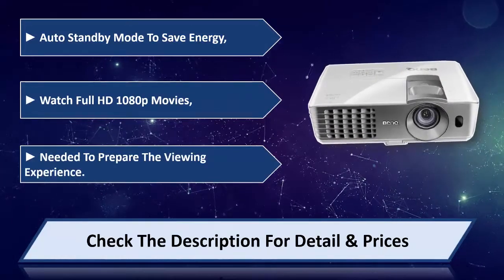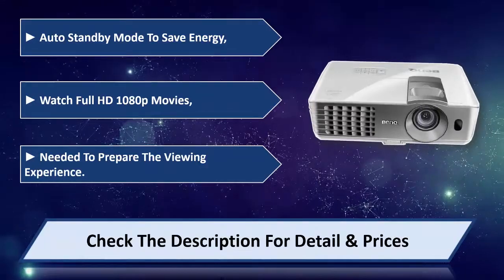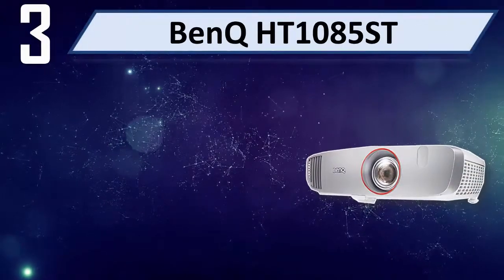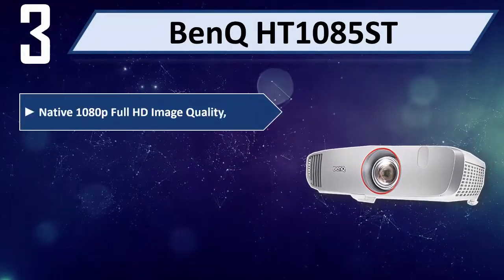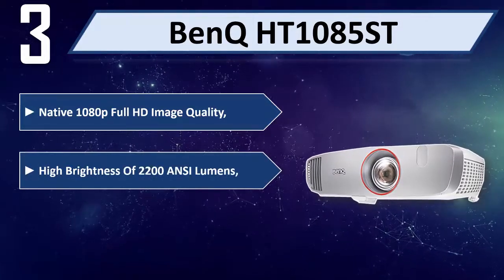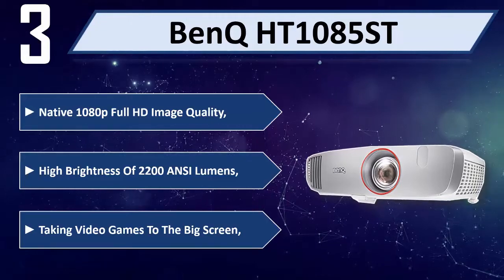Watch full HD 1080p movies with the best viewing experience. Please check the description for details and price. Number 3: BenQ HT1085ST. Native 1080p full HD image quality, high brightness of 2,200 ANSI lumens, taking video games to the big screen.